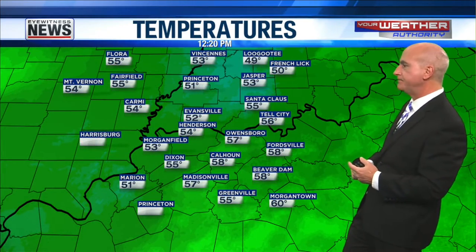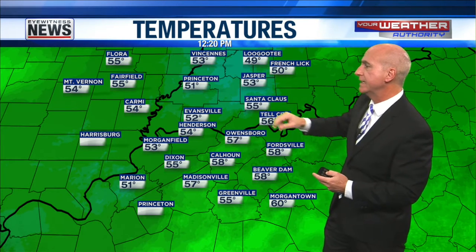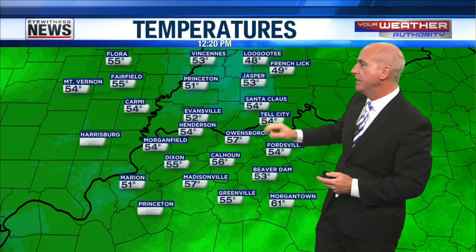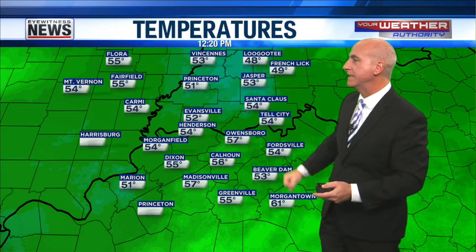Can we do a little temperature run? It's already 60 down in Morgantown, 49 in Ligoti, 50 in French Lick, 51 in Princeton, 52 degrees in Evansville, 53 Vincennes, 54 Santa Claus, 55 in Dixon, 56 in Calhoun, 57 degrees in Madisonville. At least here in the tri-state, that's as warm as it gets. Nice little temperature run there.